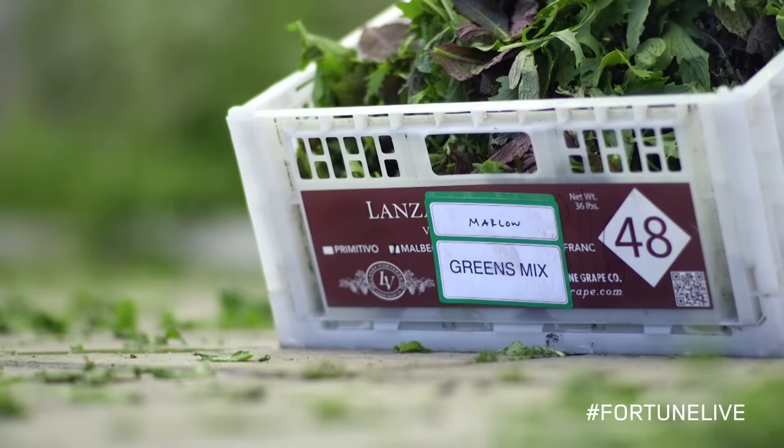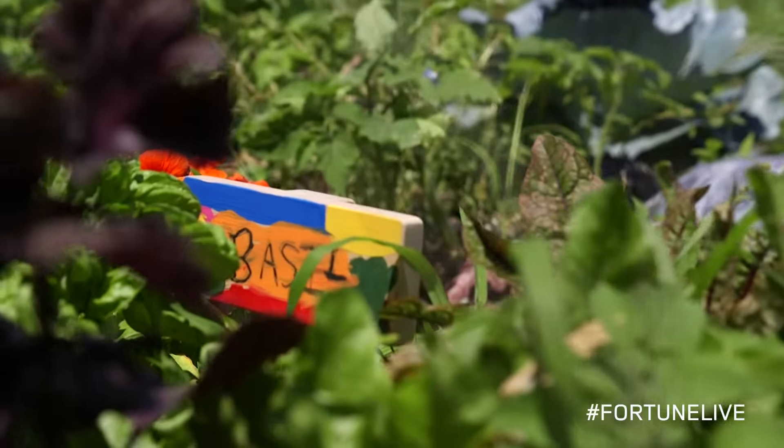We grow beautiful tomatoes, peppers, salad greens, and arugula, and the most flavorful herbs I've ever tasted.